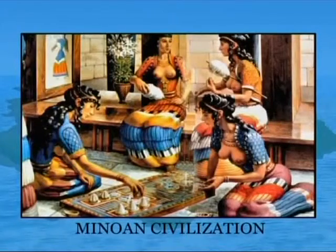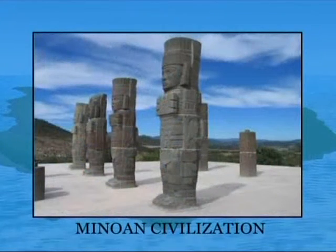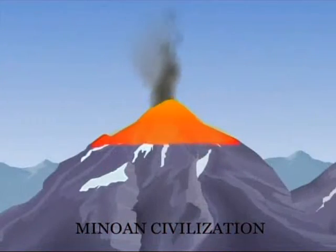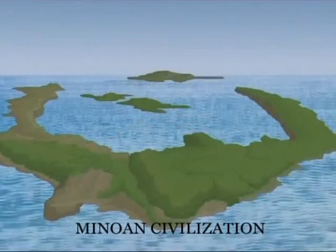Thera, or Santorini, was a center of the ancient Minoan civilization. Almost 3,500 years ago, a volcanic eruption nearly destroyed this island.